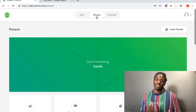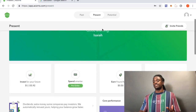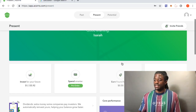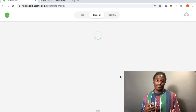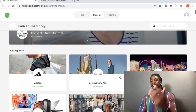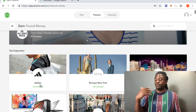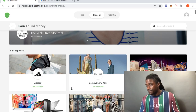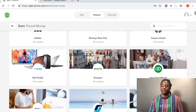Back to how you can get free money just by using Acorns — if you go to your app or website, they have a program called Earn Found Money. All you do is click it and shop on there with money you were already going to spend. For example, Adidas gives 3% invested, so if you buy Adidas clothing from their website, 3% of your total gets reinvested back into your Acorns account.